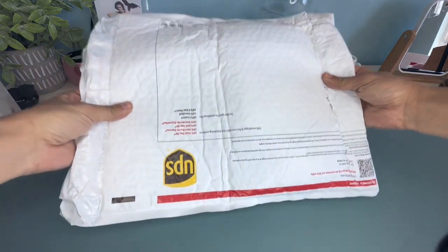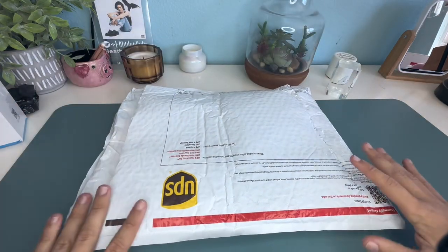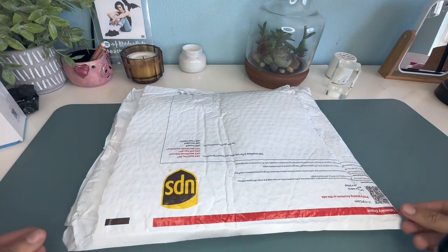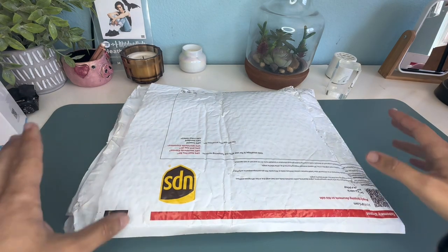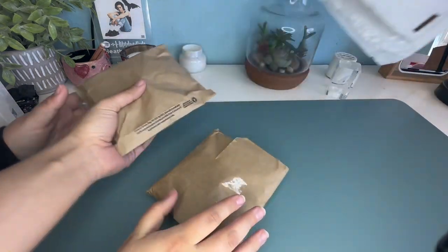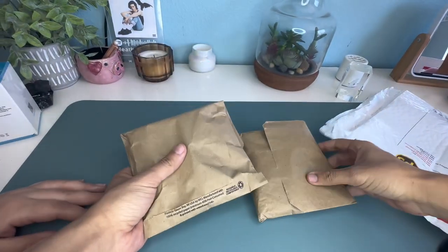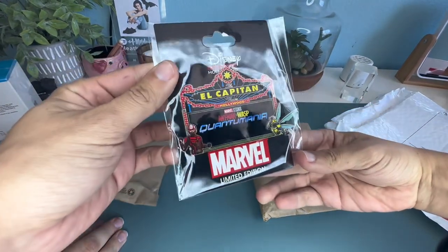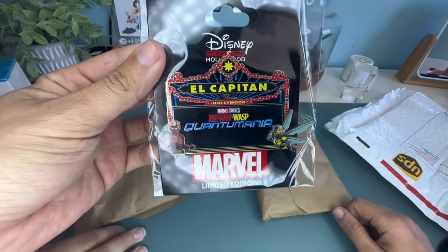Here is our first package of mystery pins. There are 10 pins on the inside of this package because we got two lots of five. They said there could be potentially more than five in each lot, so we'll find out if we got any extra pins. It looks like we have a pin outside of the bags — that's a great start. This is a Capitan.